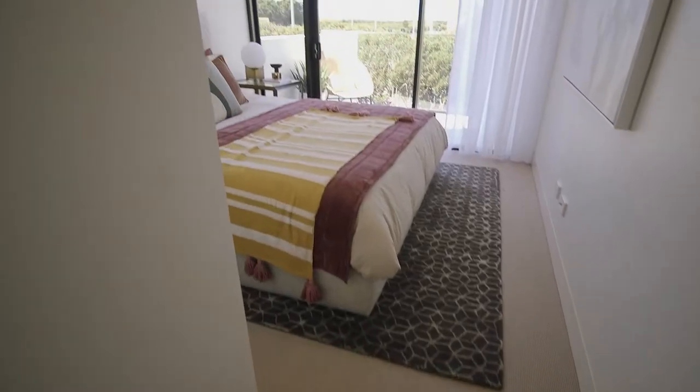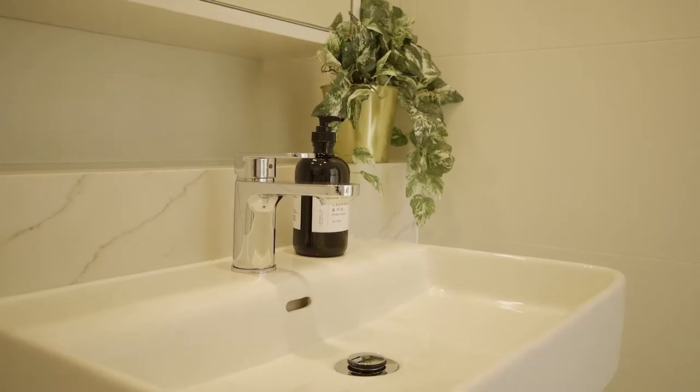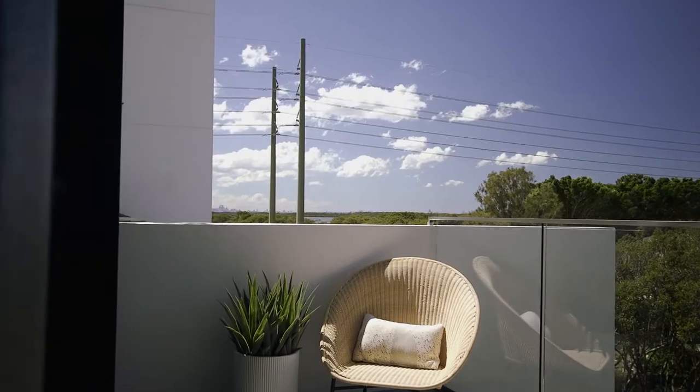The terrace offers a generously sized master bedroom located on the main living level, featuring a walk-in robe, ensuite and access to your very own private balcony.